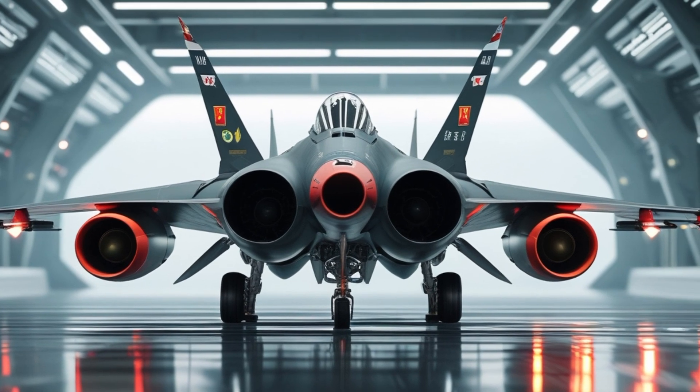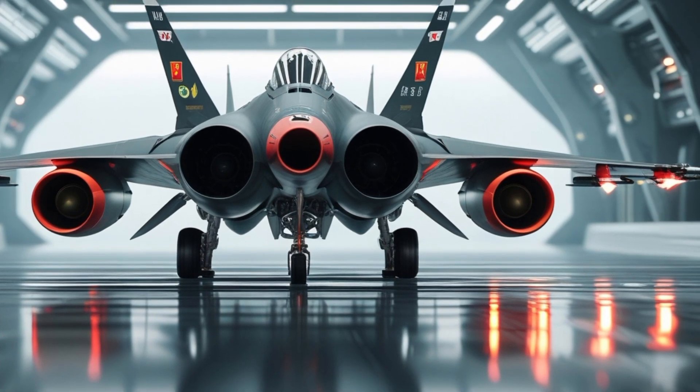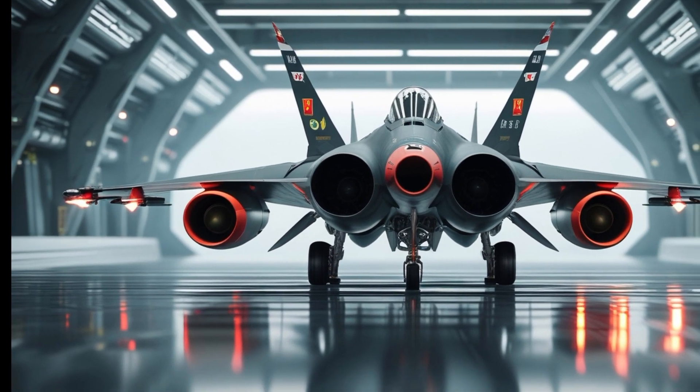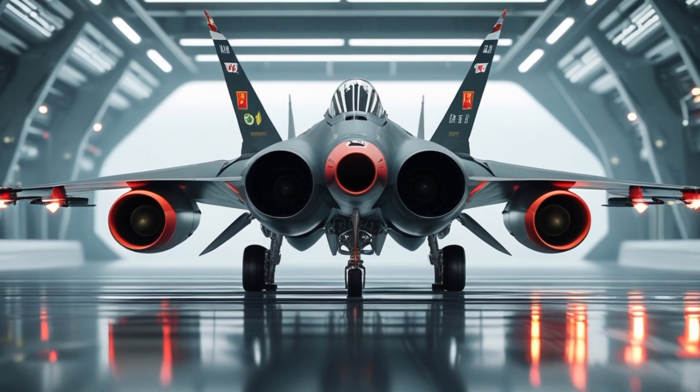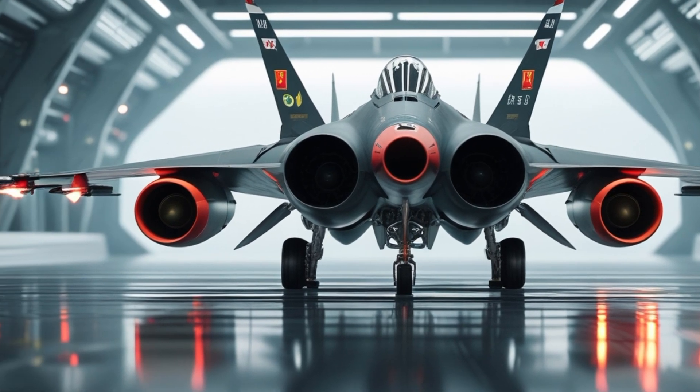The jet is powered by the Russian-origin Klimov RD-93 turbofan engine, which provides a top speed of approximately Mach 1.6 and a combat radius of about 1,350 kilometers.